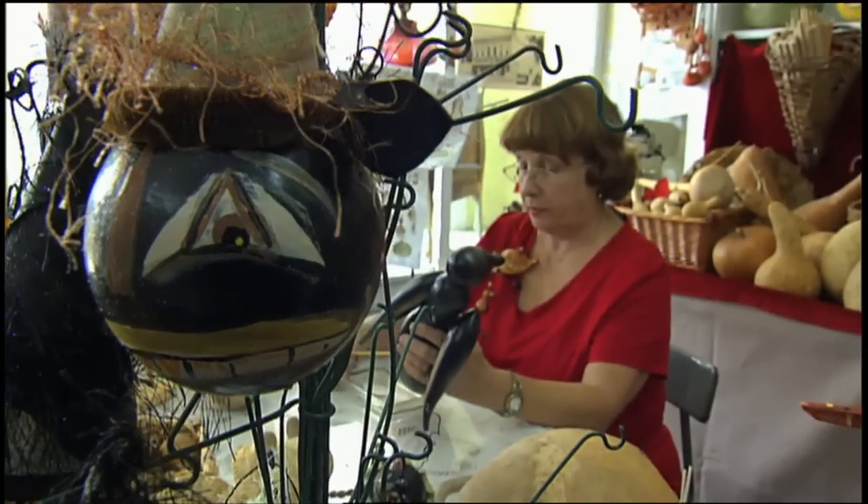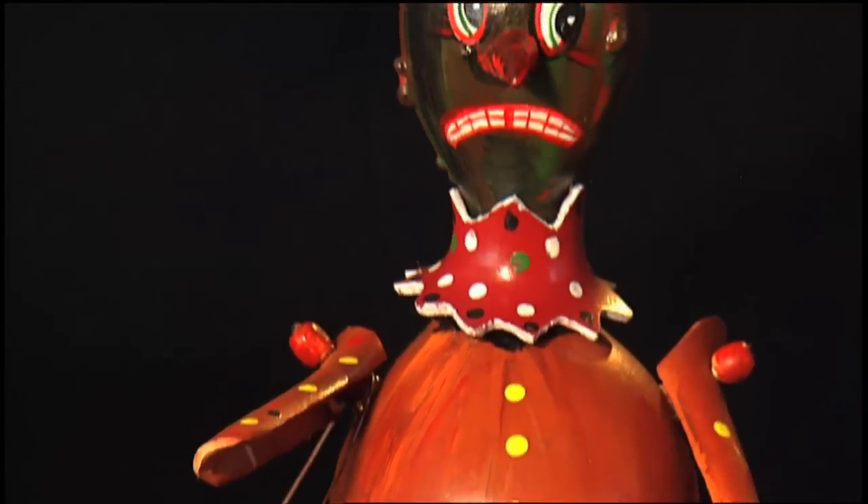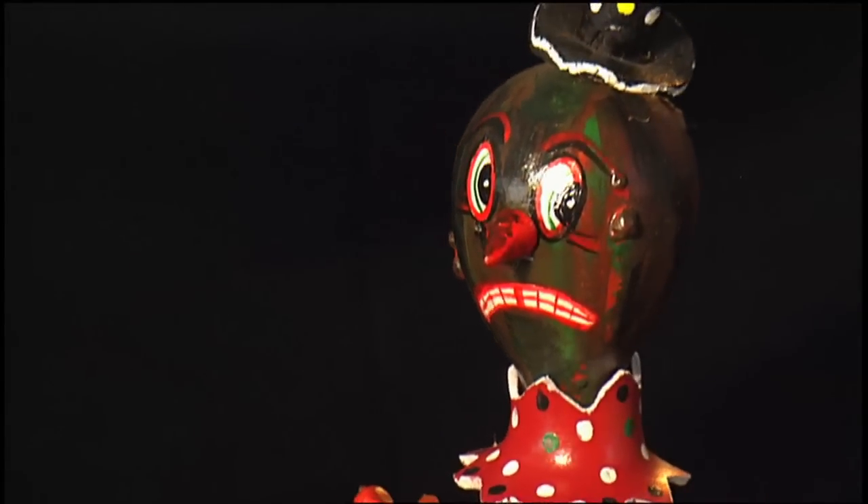Cheryl Bruno will make you think about gourds and look at them in a new light. She transforms the fruit into fanciful works of art.